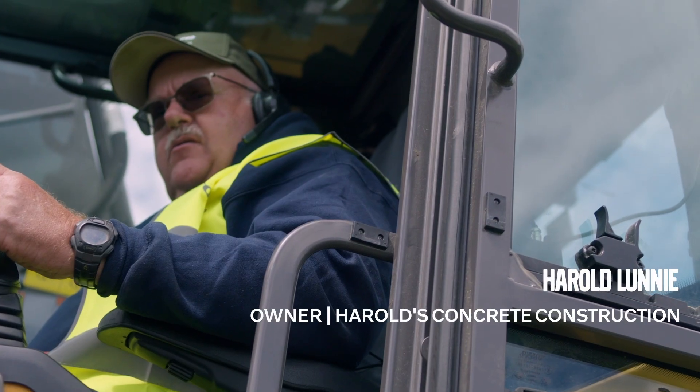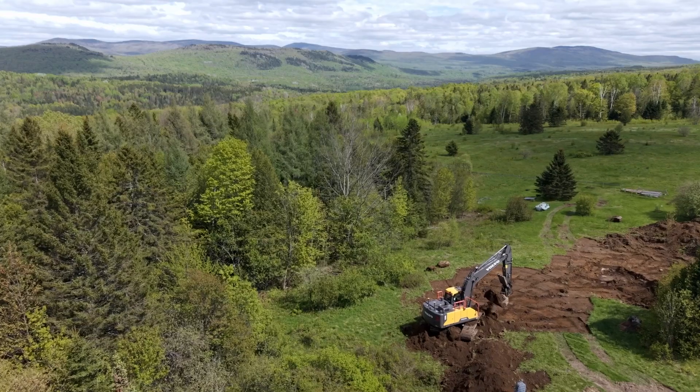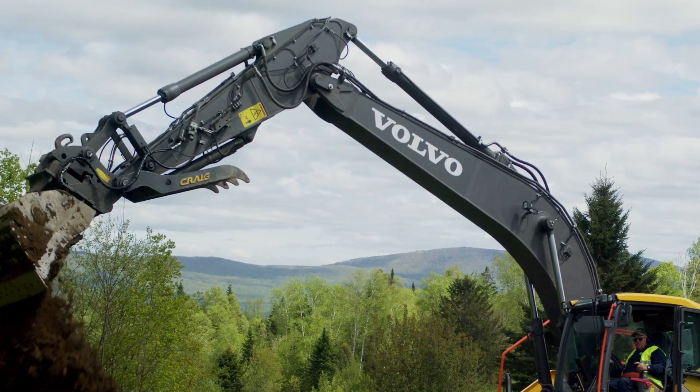My name is Harold Blunny. I'm the owner of Harold's Concrete and Excavation. We do complete site work for concrete and excavation as well as septic. We are in Newark, Vermont, and the backdrop is Burke Mountain, and what we're doing here today is we're starting a new house project.